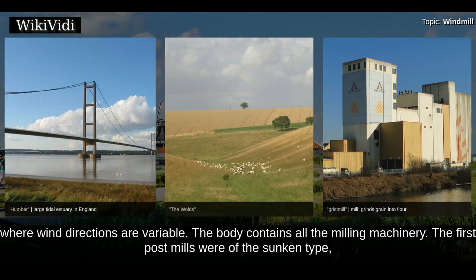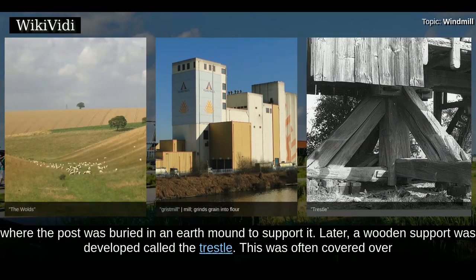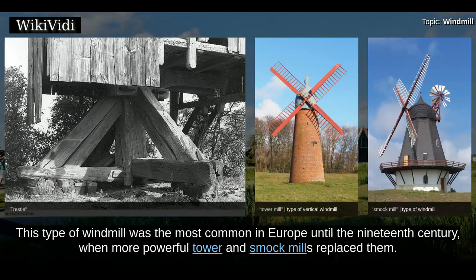The body contains all the milling machinery. The first post mills were of the sunken type, where the post was buried in an earth mound to support it. Later, a wooden support was developed called the trestle. This was often covered over, or surrounded by a roundhouse to protect the trestle from the weather and to provide storage space. This type of windmill was the most common in Europe until the 19th century, when more powerful tower and smock mills replaced them.